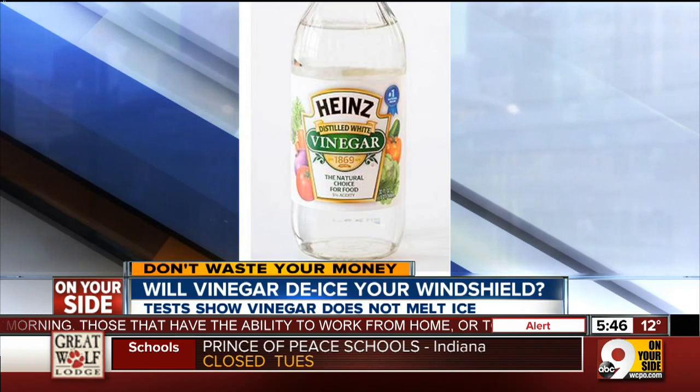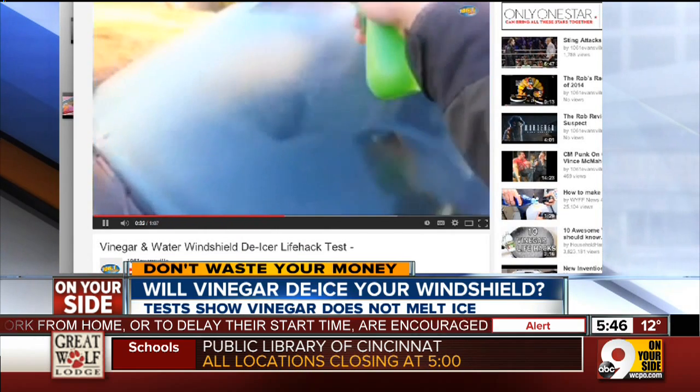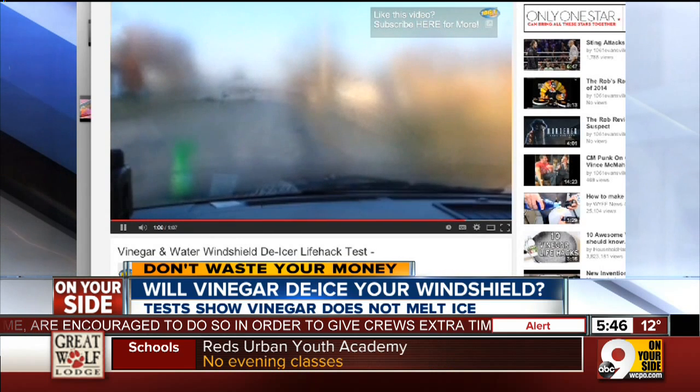But Indiana radio station Evansville's 106.1 recently did this test on the air. They found the vinegar did not clear away the ice at all. Vinegar will not melt ice.